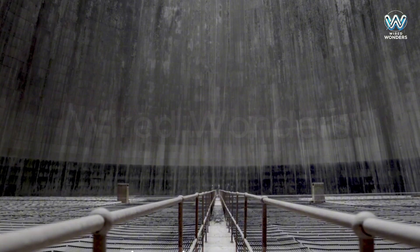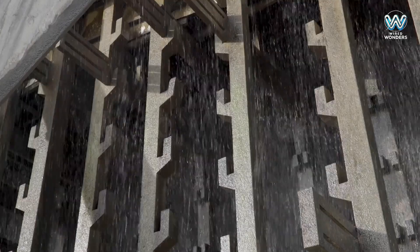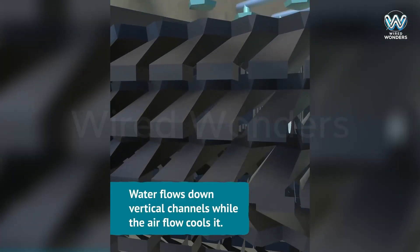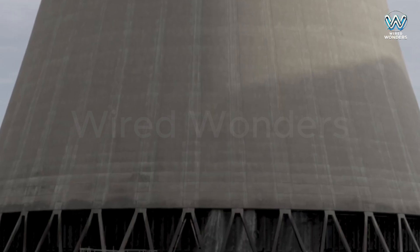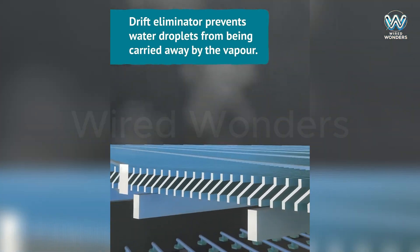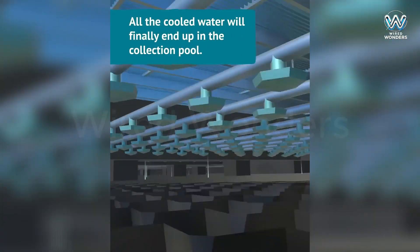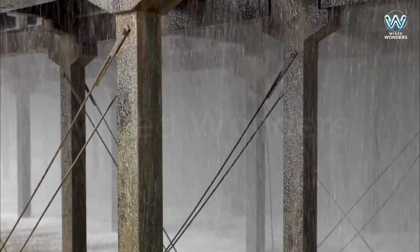Let's step inside a giant cooling tower. First, you'll notice a vast, humid space with a lot of noise — the sound of water falling from the top and hitting the cooling pads below. These pads are made of special materials designed to increase the surface area between water and air, making the cooling process more efficient. Cool air is drawn in from the base, passes through the cooling pads, and carries warm water vapor out. This continuous process helps maintain stable cooling temperatures.